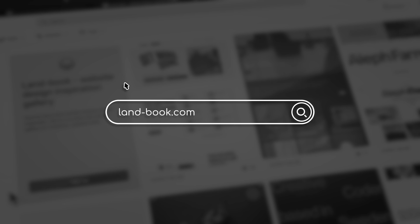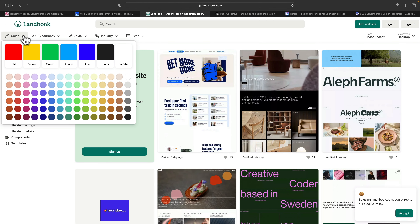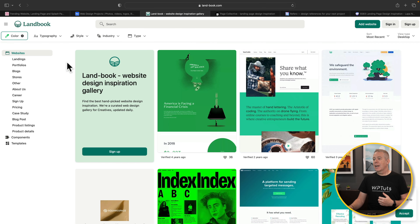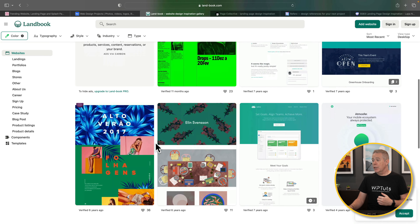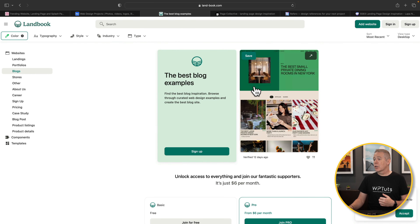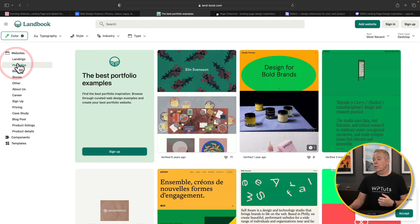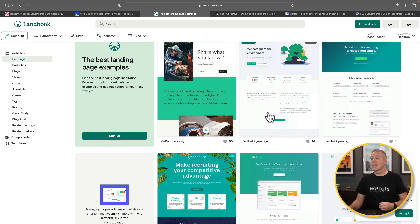Next on our list is Landbook. Landbook is one of those sites that gives you inspiration with things broken down by color. Maybe you're working on a green-based website — you can click on green and that will filter all the design inspiration to just use that as the primary color. You can then filter things down further, so you can look at green blogs, green portfolios, or green landing pages.